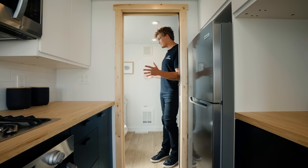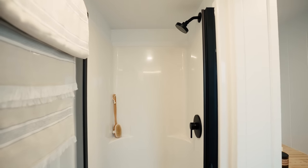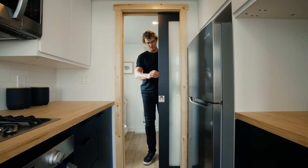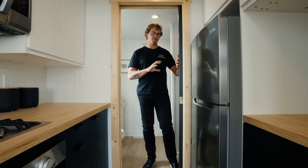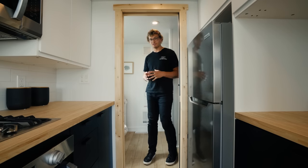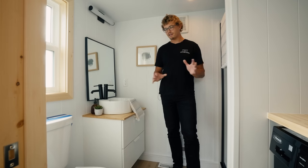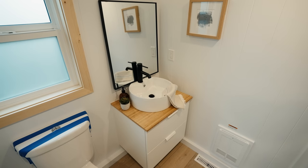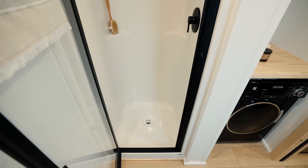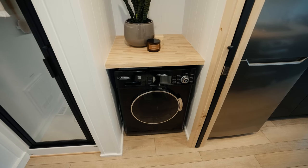At the very front of the home we have the bathroom. Though small, you'll find everything you would need in a traditional bathroom. One design element I really like is the frosted door — it lets in light but still separates the two rooms, which is nice in a small bathroom. Inside you'll find a residential toilet, a vanity with a mirror and storage beneath, a shower, and right next to the shower a two-in-one combo unit.